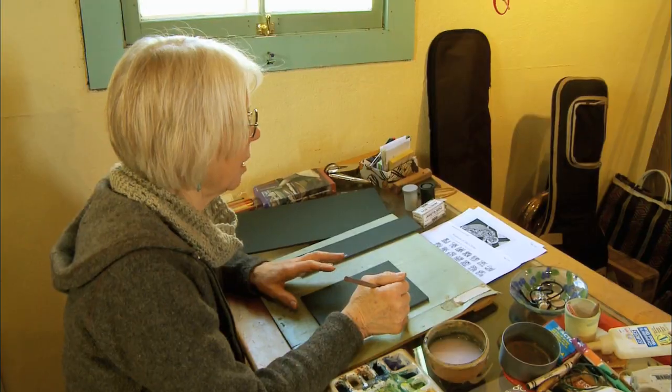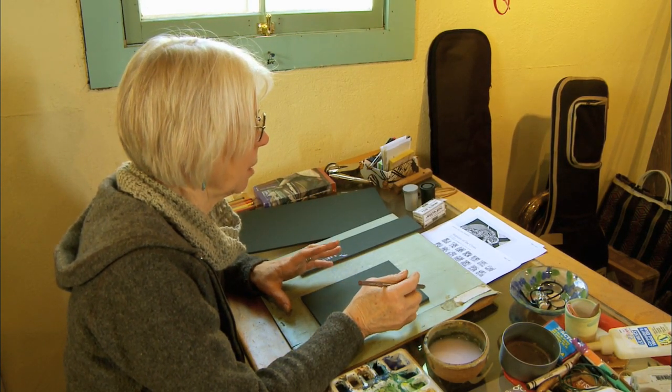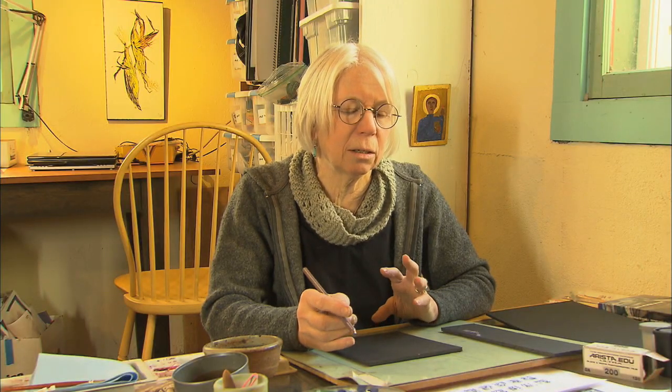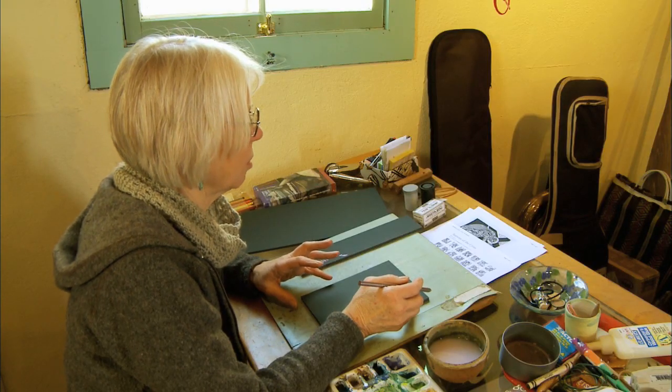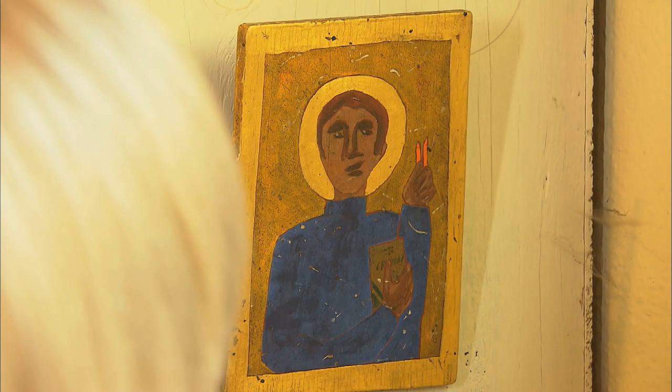I'm part of a Stations of the Cross project, which means that I have an assignment of making some art piece that's with the content of one particular Station of the Cross. I've got in mind icons. I've always loved the graphic look of the Russian icons and the old European church icons.